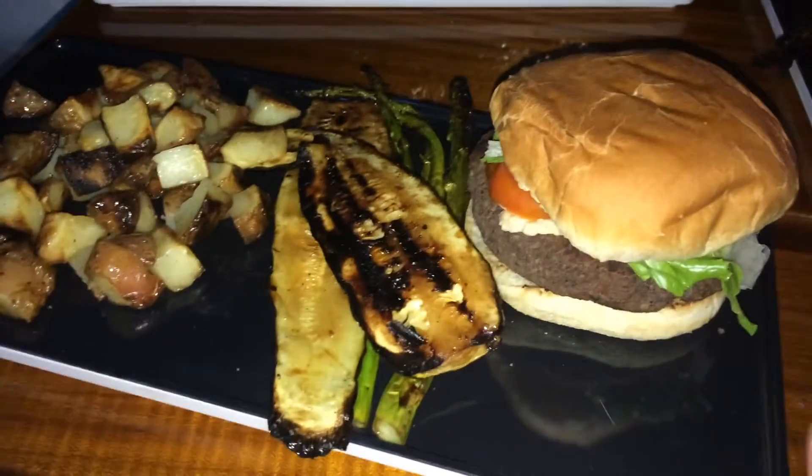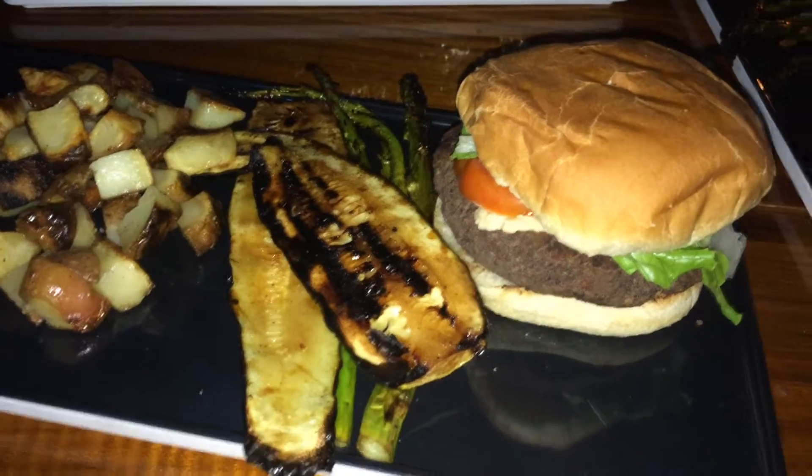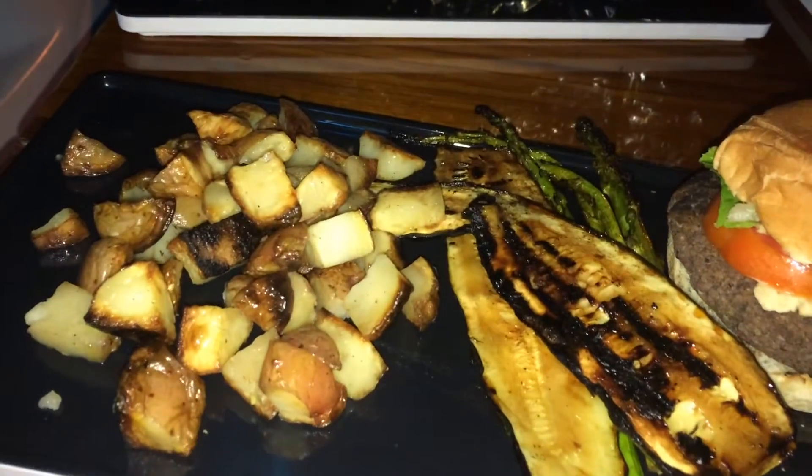Tonight for dinner we are on the boat — our first time spending the night on the boat. We did some barbecue: black bean burgers with lettuce, tomatoes, some avocado, and some barbecued zucchini and asparagus and potatoes.